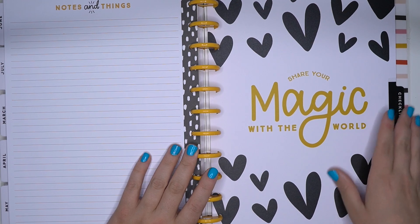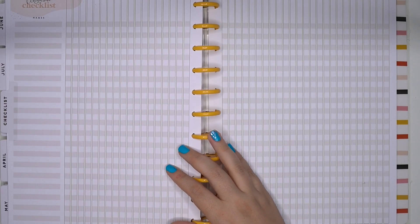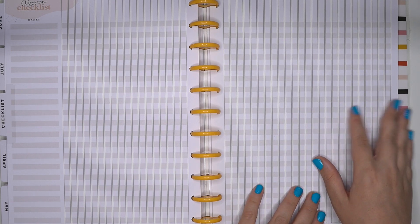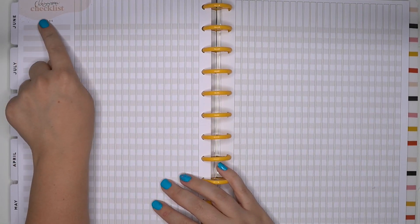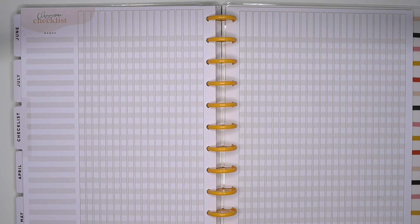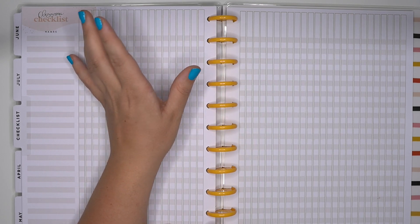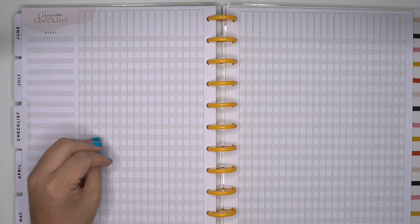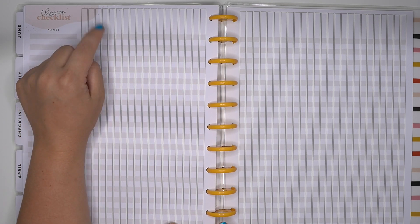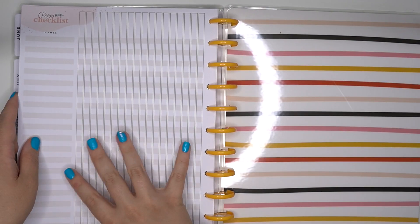And then the last thing we have here is checklists and some notes. 'Share your magic with the world.' So these checklists are in the teacher planner, and it looks like you get four pages of this, at least in this planner. It's called a classroom checklist up here — you can take a box and cover that up — and then you have names, with every other one colored in. A lot of people use this for a habit tracker. You could use it for grades, whatever. I've seen people use this for social media: write down what video you're going to do, did you film it, did you edit it, did you do a thumbnail, did you upload it, did you schedule it — all the things you need to do social media wise. There are just so many ways to use these checklists.